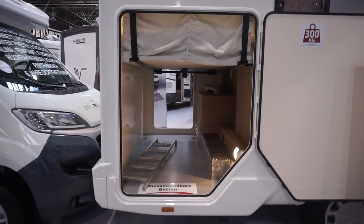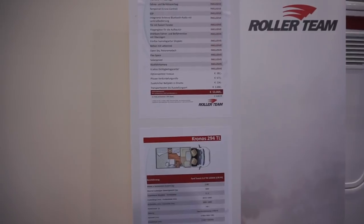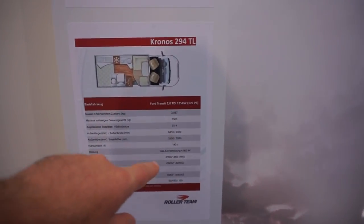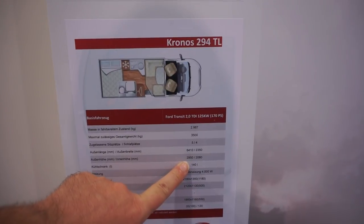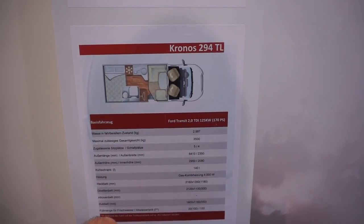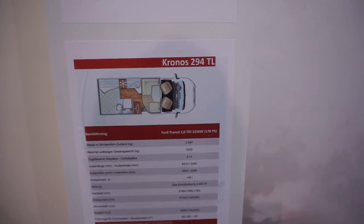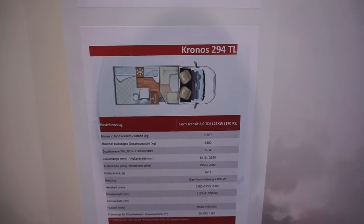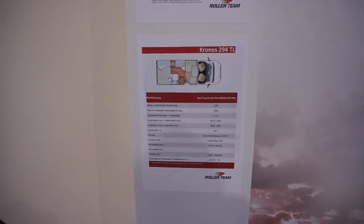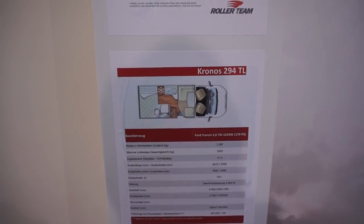The garage is pretty big. The dimensions: 641 centimeters long, 295 centimeters high, inner height is 208 centimeters, and the external width is 235. It's on a Ford Transit base - you can probably tell that from the front - with a 2-liter TDI 170 horsepower engine.